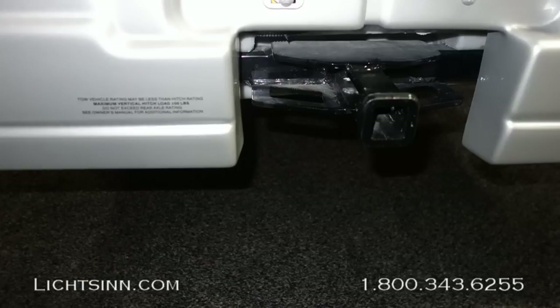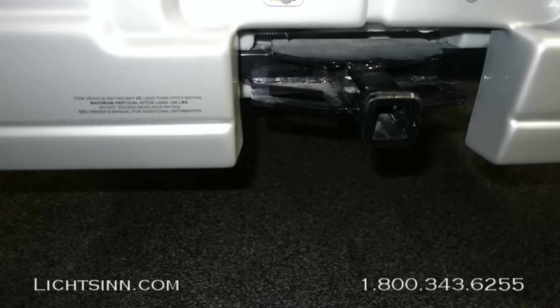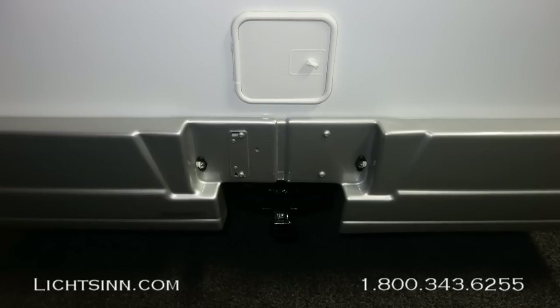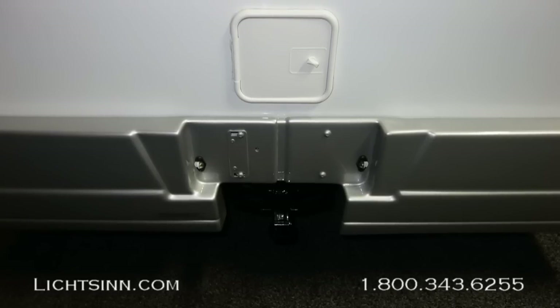Here's a zoom-in of the factory-installed tow package. Both coaches will have approximately 26 to 27 gallons of fresh water capacity paired with a continuous, unlimited tankless water heater.